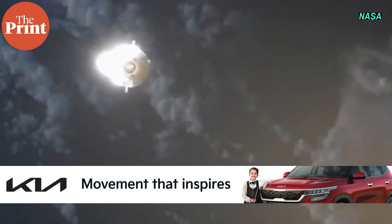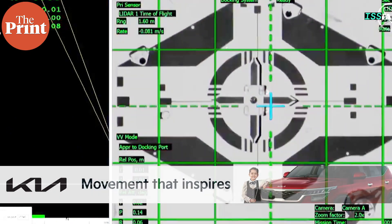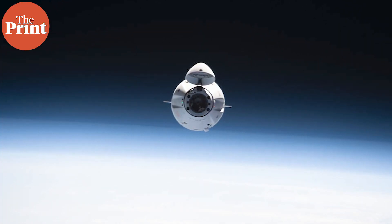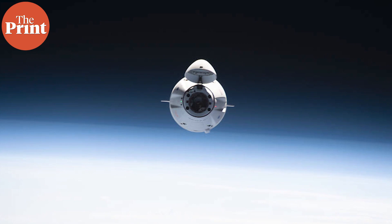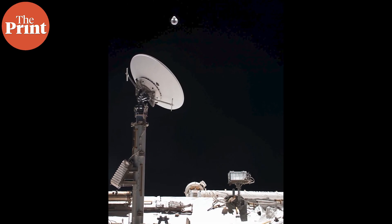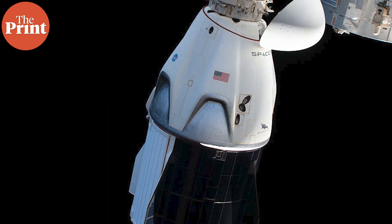A cargo vessel sent by SpaceX called the Dragon capsule has docked with the International Space Station this weekend. The uncrewed vessel carries the usual supply of food and fruits for the crew, but it also carries high-tech solar panels for the ISS itself and some very interesting biological experiments. In this video, let's discuss one specific biological experiment — bioluminescence in squid.